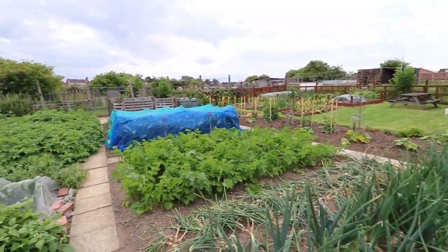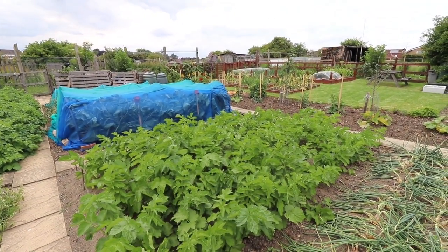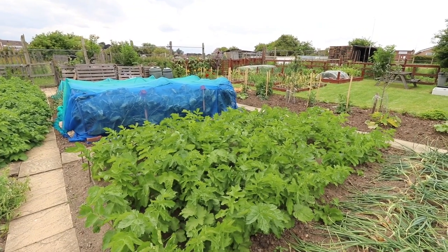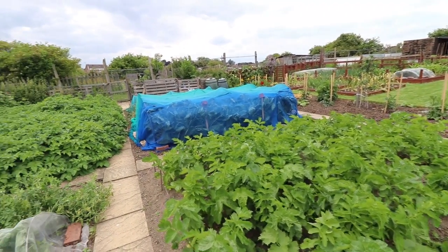Turning back — parsnip's looking good. We seem to do really well with germination. We've thinned these and there were a few gaps. We've got three groups of two rows — three different varieties: Student, Albion and Gladiator, as we did last year.